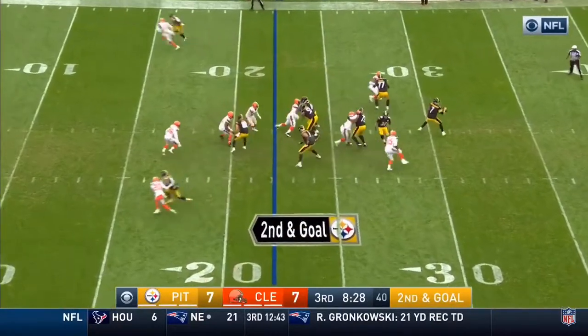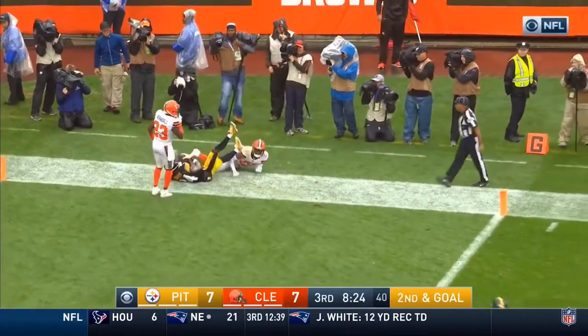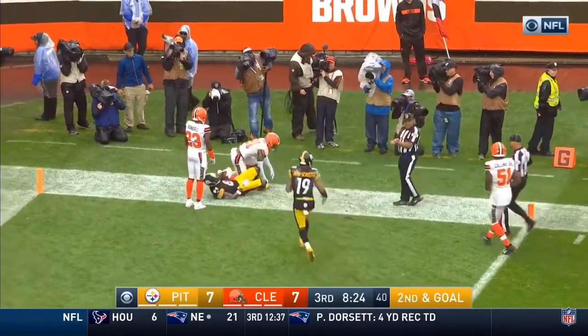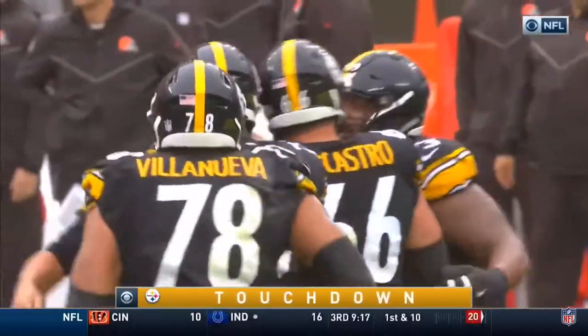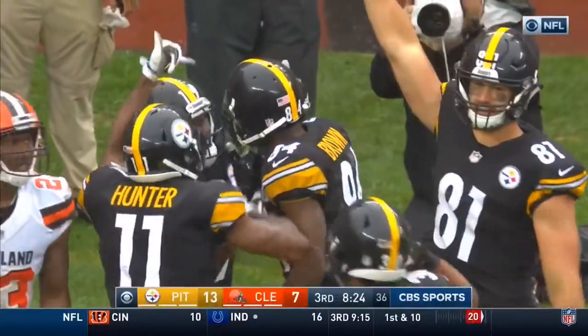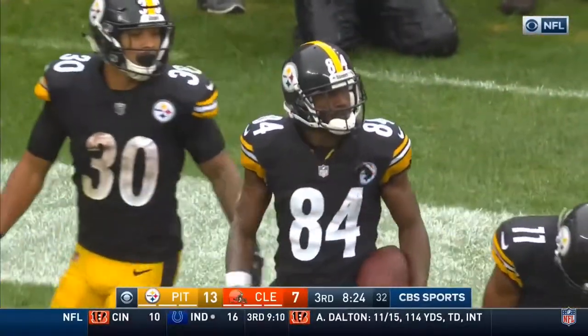Bottom one-on-one because the safety is going to cheat again. Roethlisberger goes the other way to the end zone. It is caught. Touchdown, Antonio Brown. Nobody does it better than those two guys. That's double coverage, and he just put it where nobody could get it but Antonio Brown. And you know when that ball is in the air, he's coming down with it.